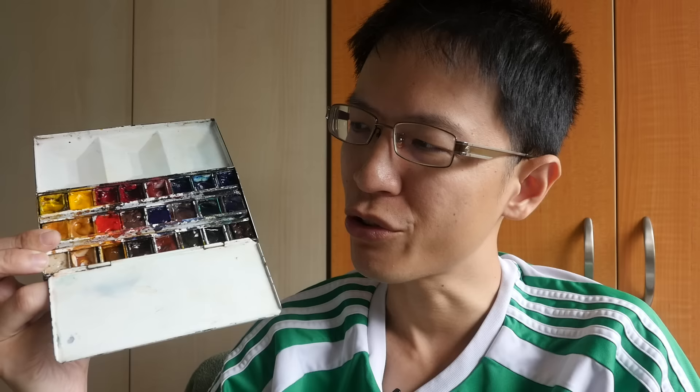Hi, this is Theo from ParkerBlocks.com. Today I want to talk about something called a favorite color, or a color that is not your favorite. You may have a watercolor box set like this. There are many colors, but some colors you just don't use because you don't like the particular color or you just don't understand them. So today I'm going to be talking about this concept called favorite.